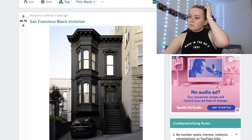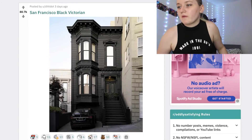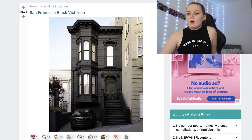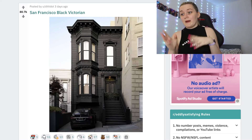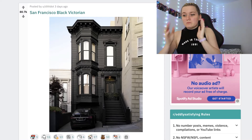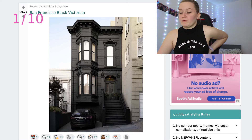Today we are going to be on r/oddlysatisfying, which is one of my favorite reddits ever, and that's where we're going to start. First up: a San Francisco black Victorian house. I don't understand how this is satisfying — yes it's all black but the curtains aren't black and everything like that. One out of ten, not very satisfying.